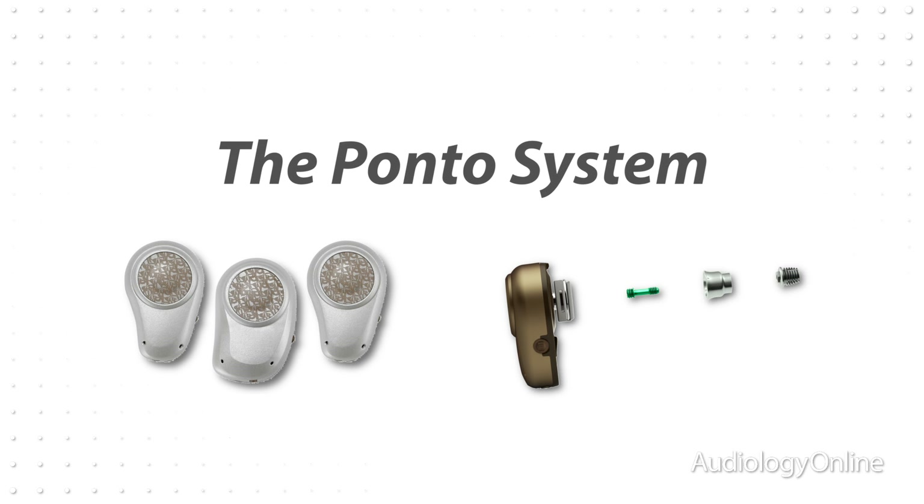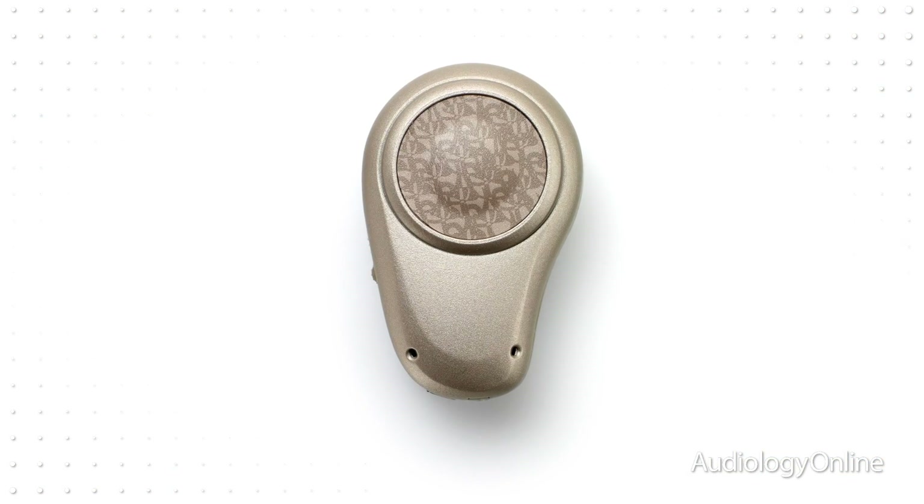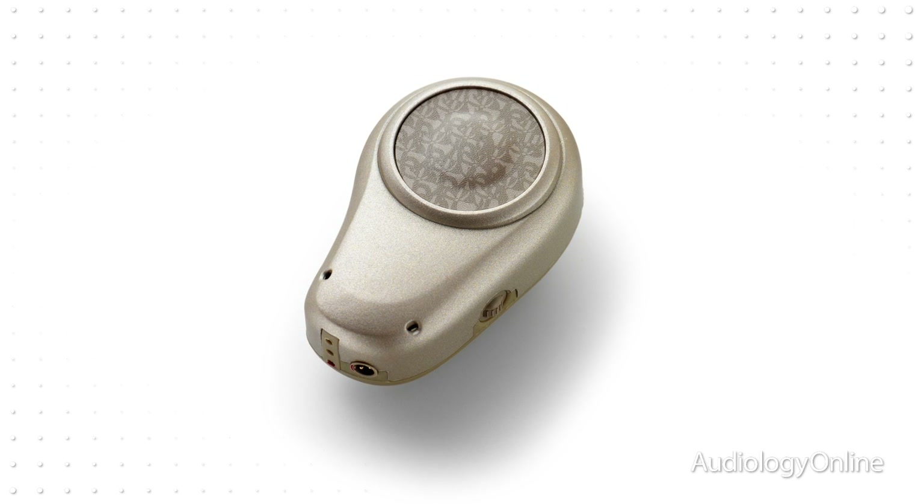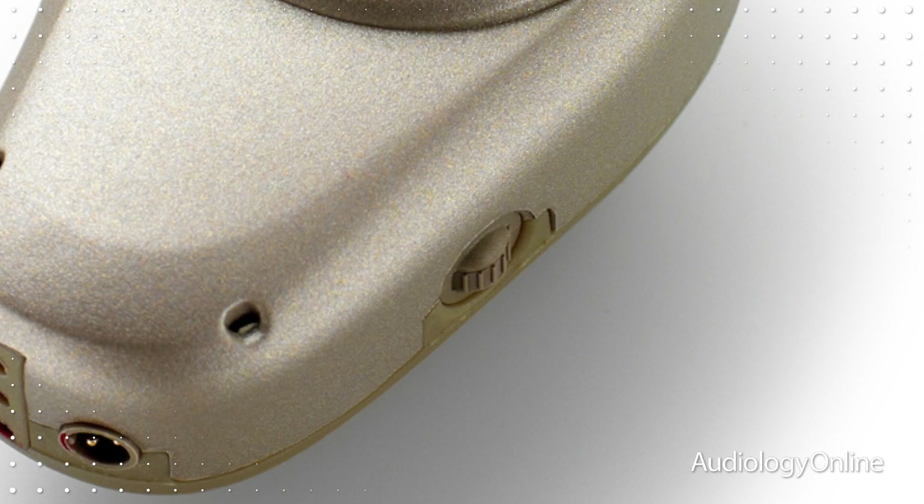Ponto is a great choice for your patients because of all of the advanced sound processor technology. SpeechGuard is one of those technologies that helps preserve the natural speech envelope, and it makes speech comfortable in loud or noisy environments. It also has a feedback manager, and the processor itself is very user-friendly for patients who have dexterity challenges because of the very friendly buttons, very easy to press, and the volume control is very easy to manipulate.